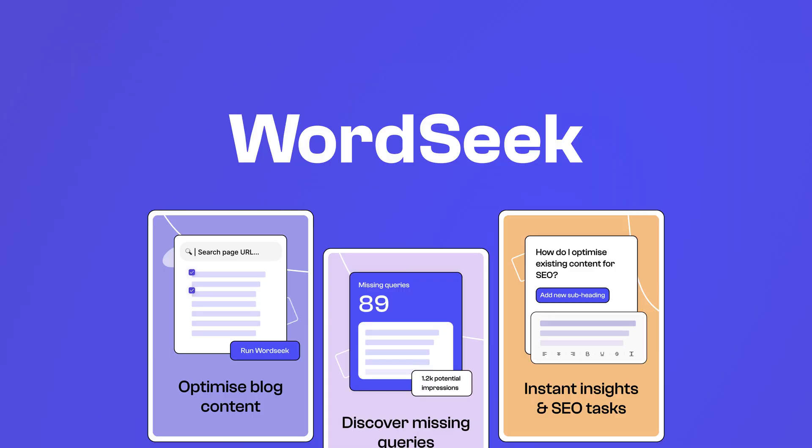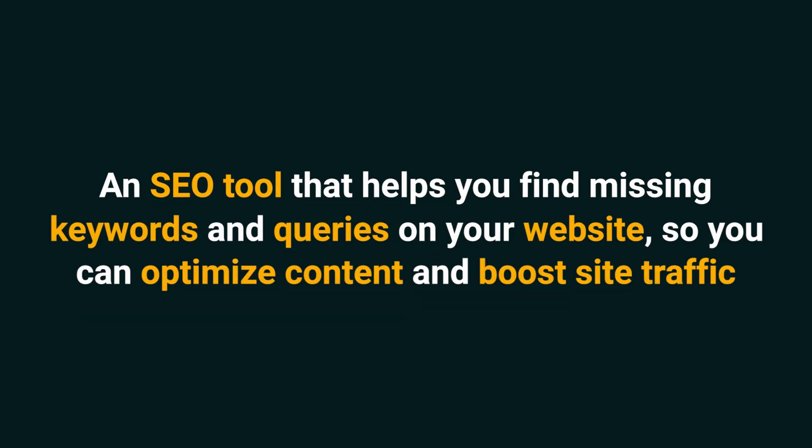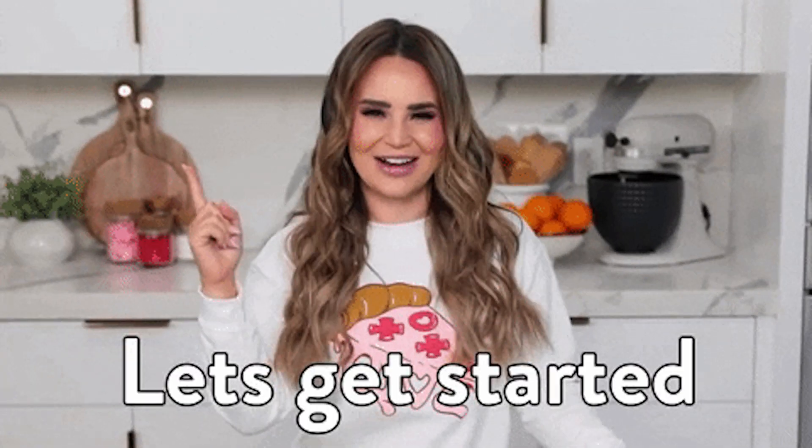What's up, Sumo-lings? It's Chris with AppSumo, the best place to get insane deals on business software. Today, we're taking a look at WordSeek, an SEO tool that helps you find missing keywords and queries on your website so you can optimize content and boost site traffic. Forget the SEO guesswork — WordSeek is your GPS to higher Google rankings and increased organic traffic.